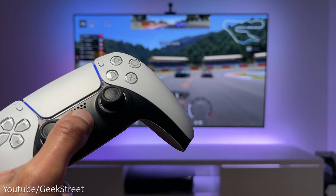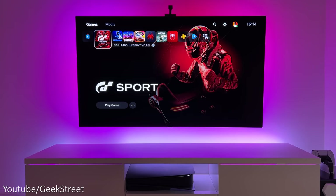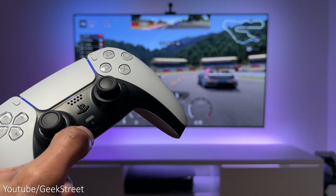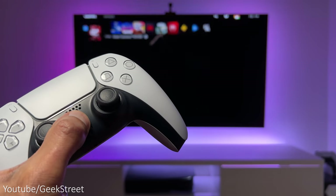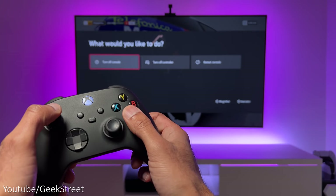If you press and hold the PS icon button on the controller it takes you straight into the dashboard screen. Something I'd like to see is a single click bringing up a menu, with long pressing turning the console off, like we see on the Xbox.